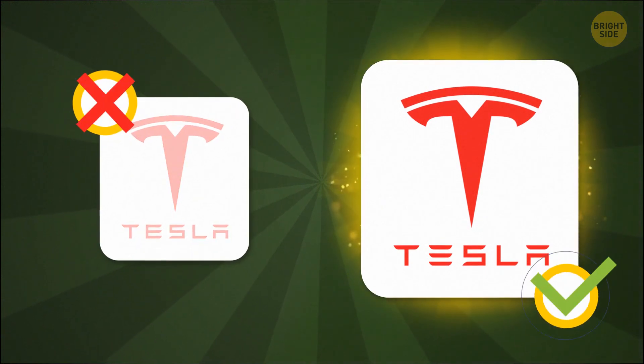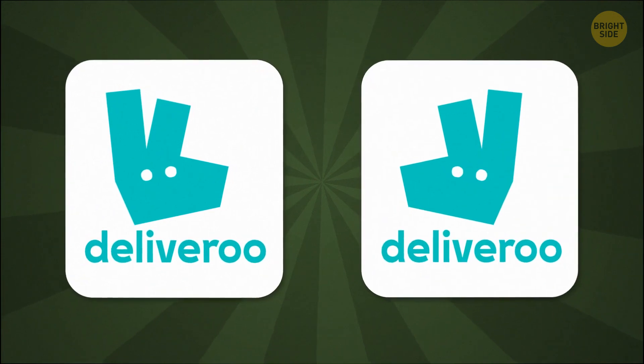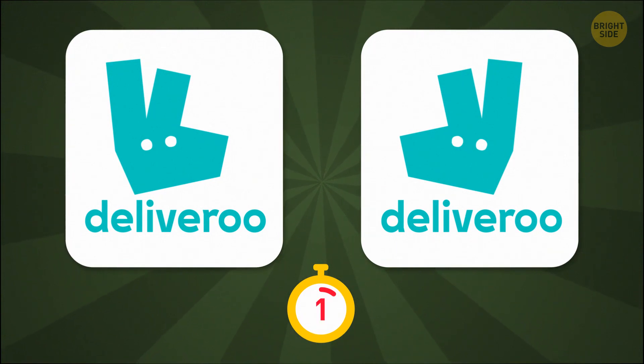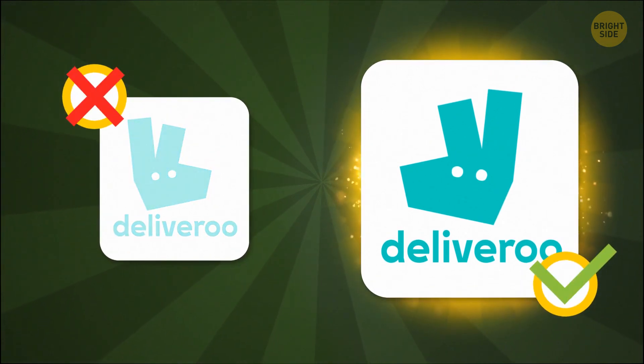Did you recognize the correct logo on the right? Now, if you get this one, then you might be ordering too much takeout. Just kidding — there's no such thing as too much takeout.